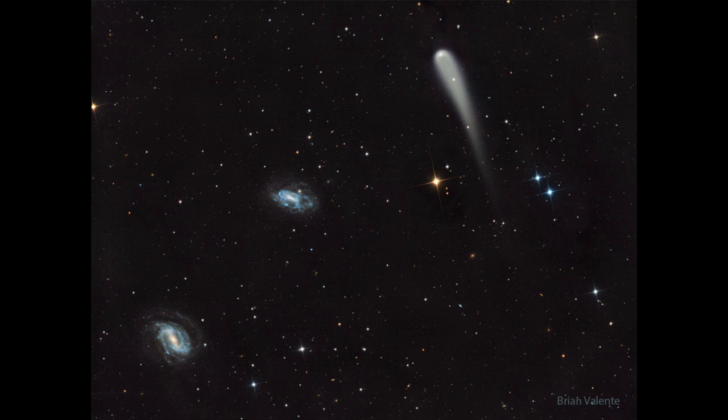Some comets get broken apart by the forces, energy, and gravity of the sun, so some of them don't even survive. Others will become very bright. This is one that may become bright as it comes to its closest approach to the sun this coming week, and then will pass closest to the Earth next month.